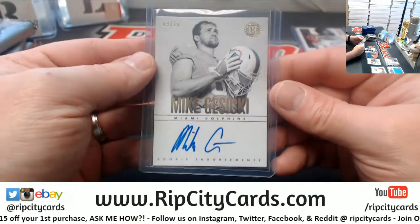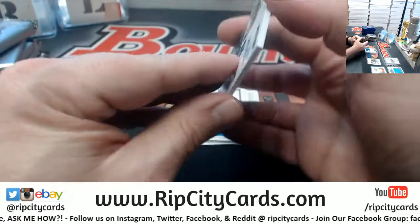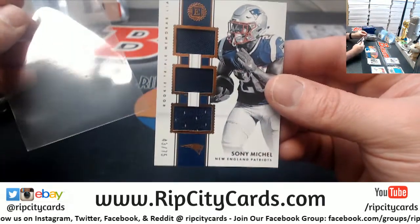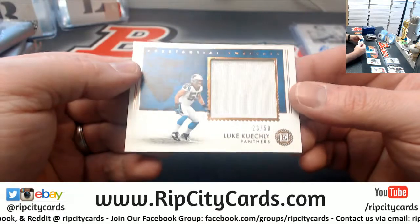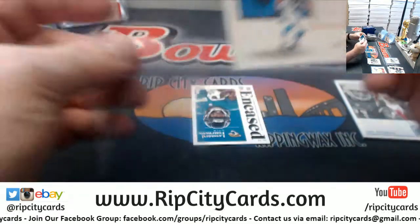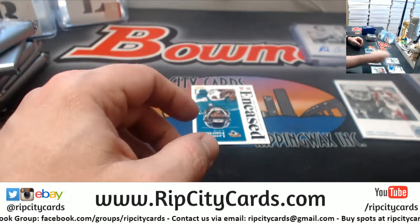Once Bruce Arians gets his stuff in order, that card's going to be worth like a million dollars when he's MVP next year. Sonny Michelle to 75, Triple Relic. Hey, Luke Kuechly to 50 — substantial swatches for the Panthers.